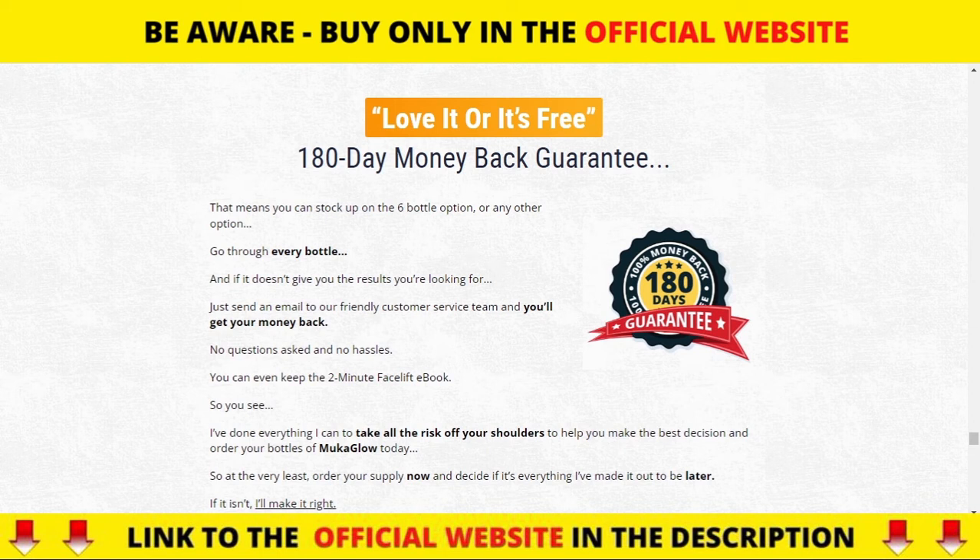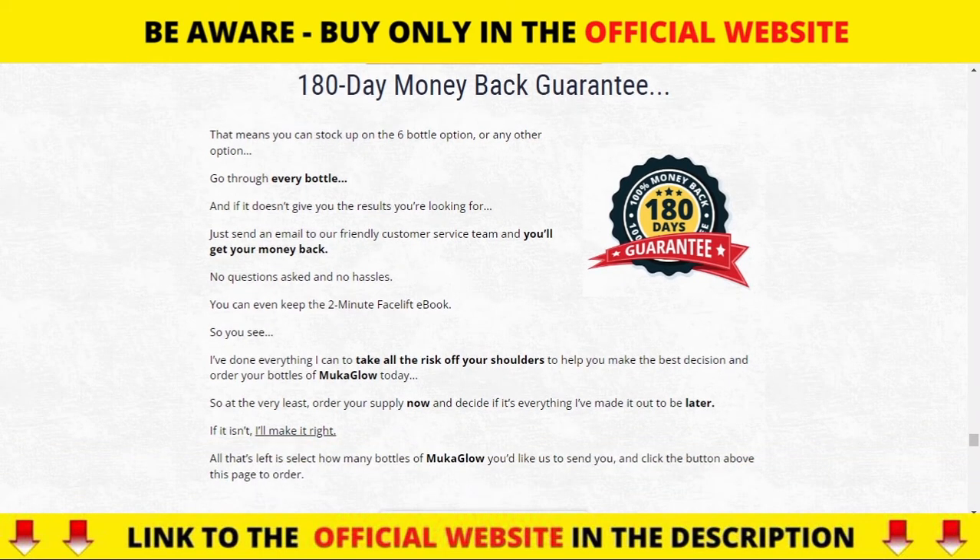There's something really important about this product that you need to know before buying it: you can actually test Mucoglow for 180 days, and if you don't see results or if you don't like it for any reason, they will give you your money back.